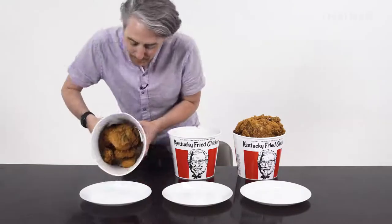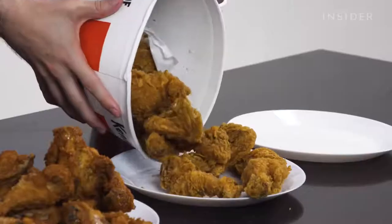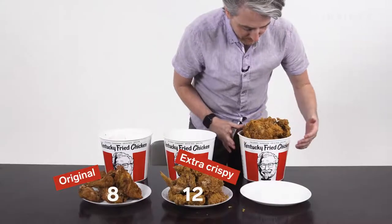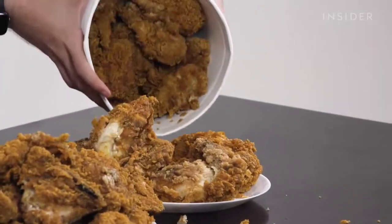Eight-piece. 12-piece. This is — I'm not gonna — I can't even dump it. Look how much chicken this is!